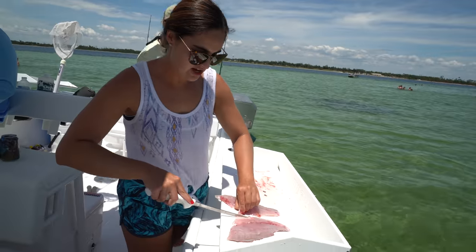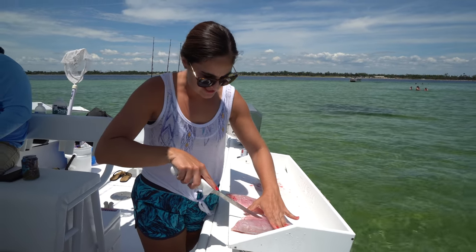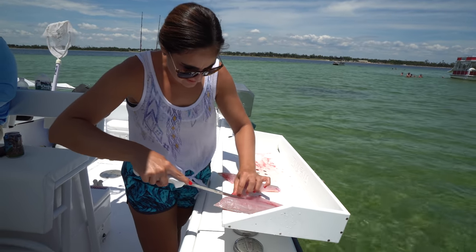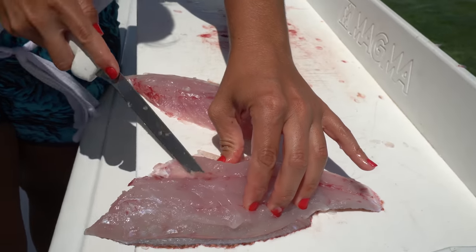So since I'm cooking it on the half shell, I'm not going to take off the skin, but I am going to make sure that I take out the pin bones. I'm going to just gently remove those bones and kind of just try to flay it out but attempt to leave the skin intact.